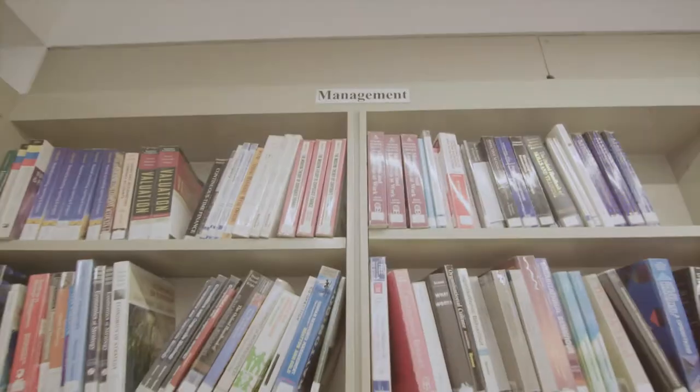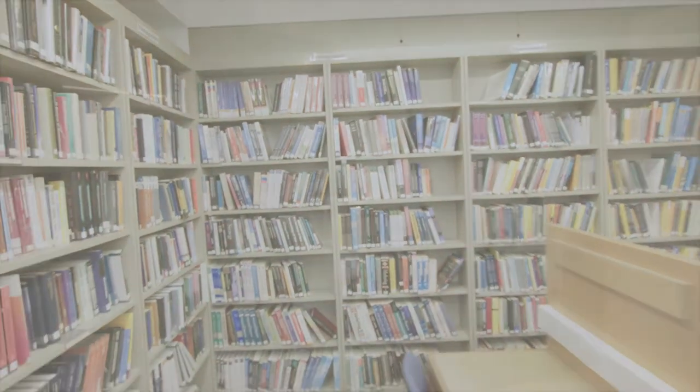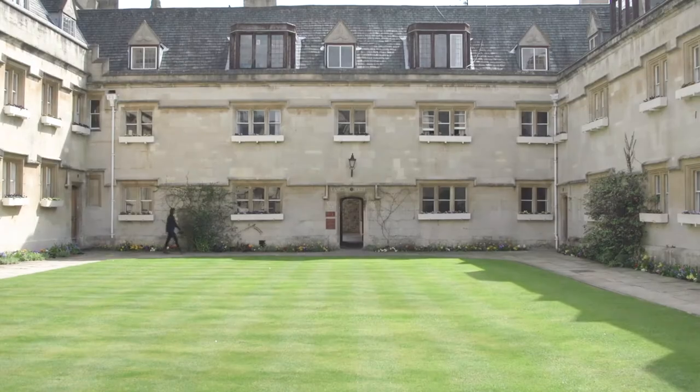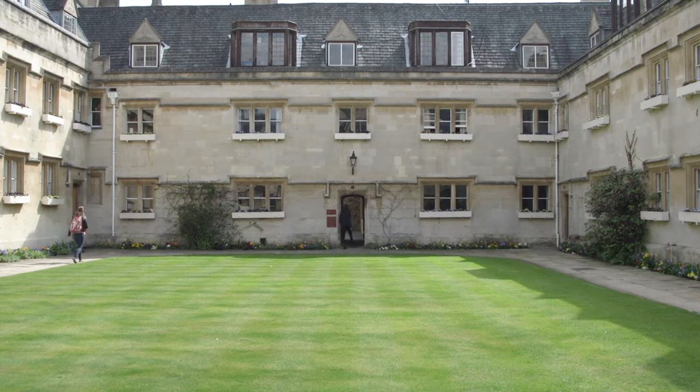For your first year, we try and have everything that you need to get your work done. And after that, we try and buy every book that you ask us to, so that whatever you need, we're here to help. Colourful, modern books fill the management shelves. This is Old Quad and here you've got various different rooms — the academic office, the IT office, and also a lot of tutorial rooms as well.